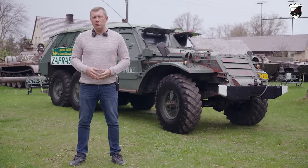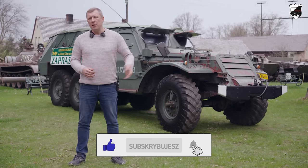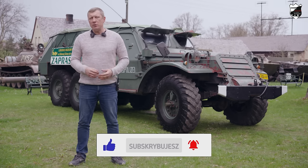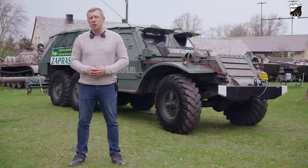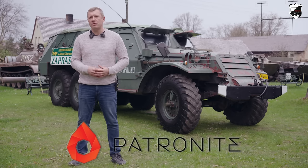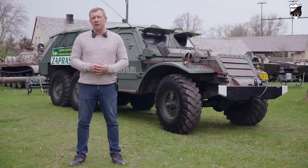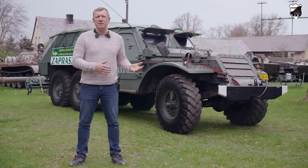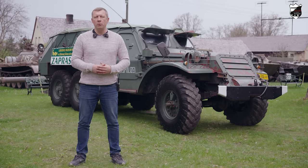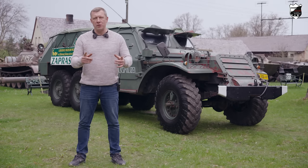I to tyle, co przygotowaliśmy dla Was o BTR-152. Jeżeli odcinek Wam się podobał, nie zapomnijcie o tym, by dać łapkę w górę i umieścić inspirujący nas do dalszej pracy komentarz. Pamiętajcie, że na Patronite możecie wesprzeć naszą działalność, a dzięki Waszej pomocy nasz kanał będzie mógł się dalej rozwijać. Jeżeli macie jakieś pytania co do wozu, który Wam opisaliśmy, również dajcie nam znać w komentarzach — spróbujemy na nie odpowiedzieć. Do zobaczenia w kolejnym odcinku! Cześć!